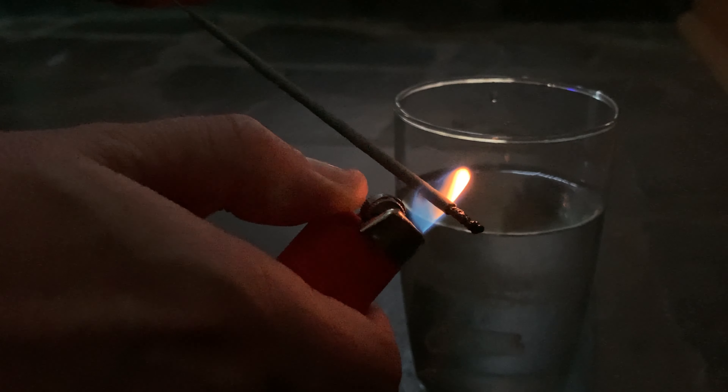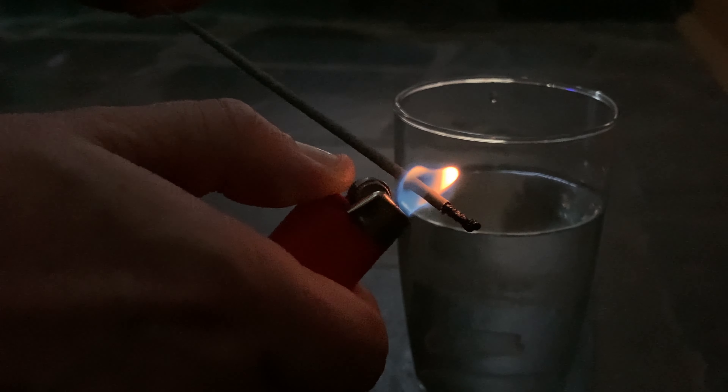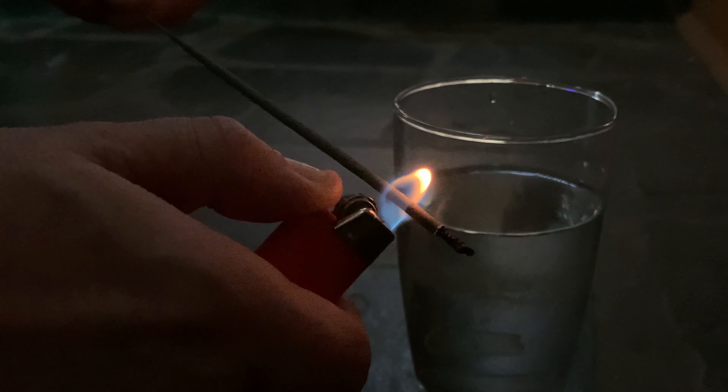Well as you can see from my first attempt it was a fail. I placed the lit sparkler into the water and it went out instantly. Well this sparkler is proving quite difficult to light again.